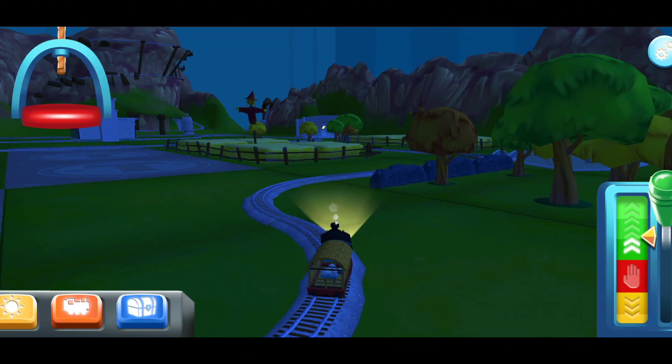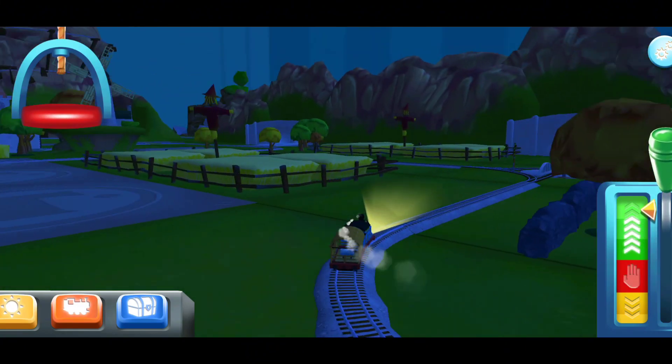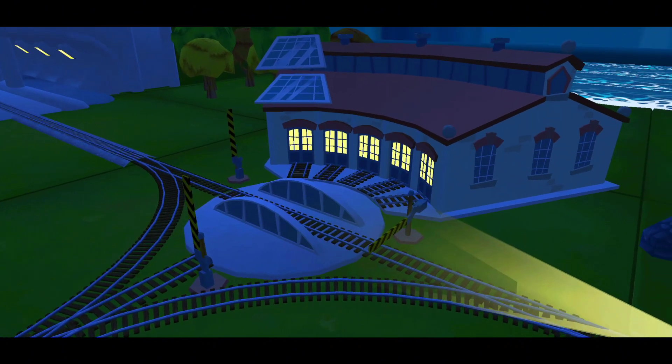Lights out! We can't wait to get started! Use the wheel to spin the track!